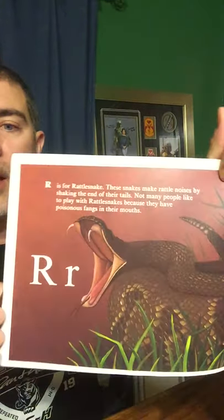R is for Rattlesnake. These snakes make rattle noises by shaking the ends of their tails. Not many people would play with a rattlesnake because they have poisonous fangs in their mouth.